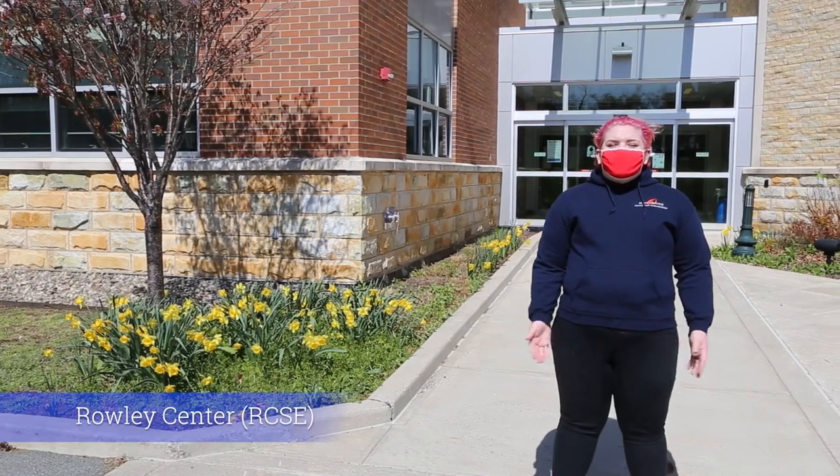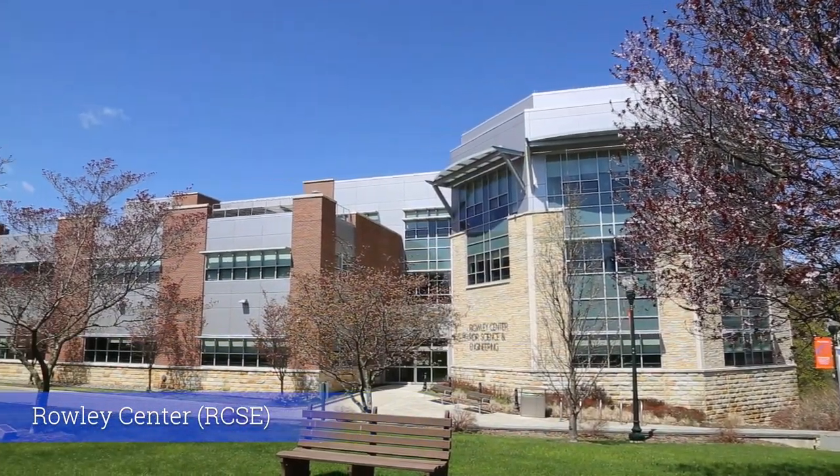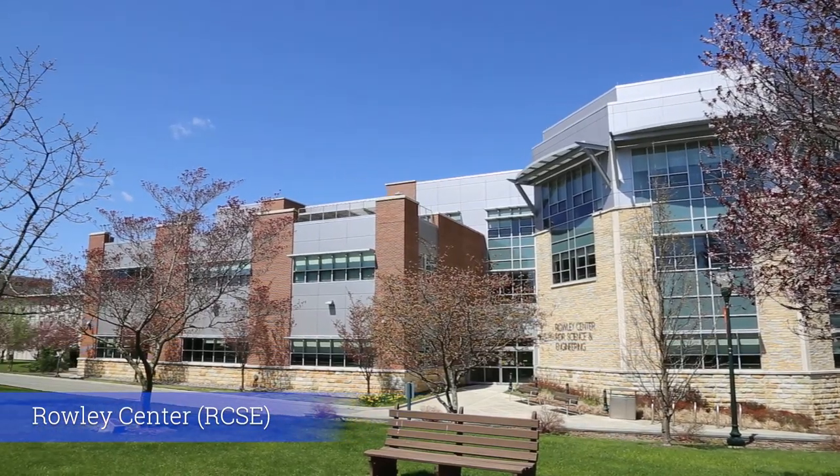Here we have the Rowley Center for Science and Engineering, which has our science programs, our engineering programs, and our architecture programs. It also has 18 state-of-the-art learning labs inside.